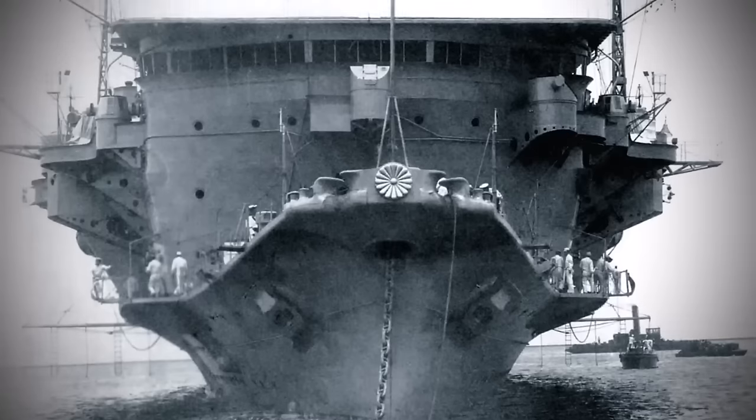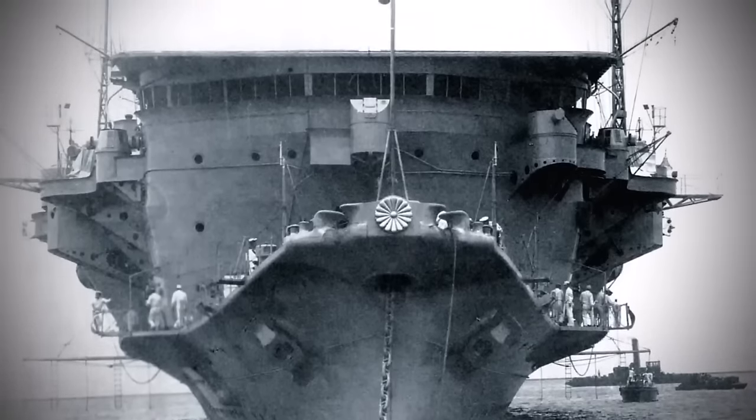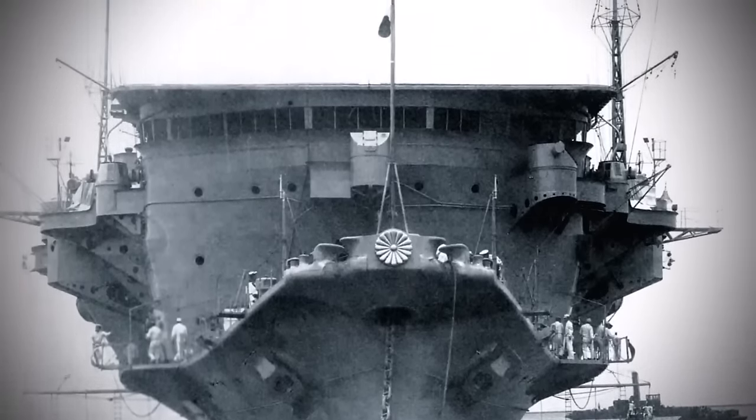In this video, we'll give you the largest aircraft carriers that served during World War II, and we will rank them according to their overall length.